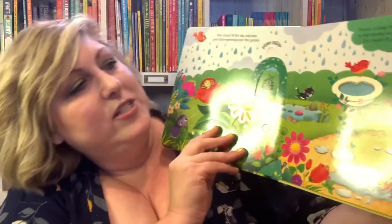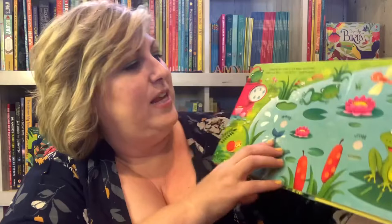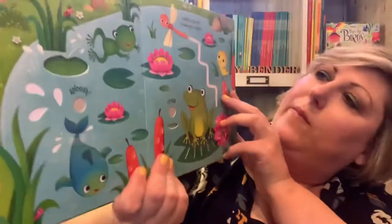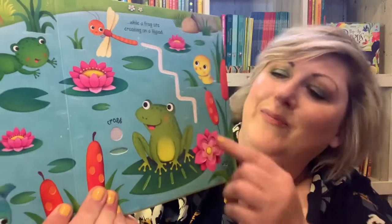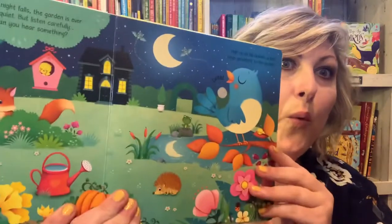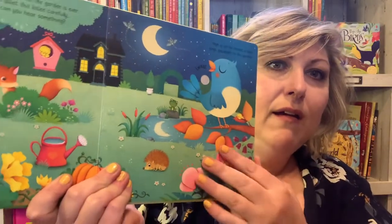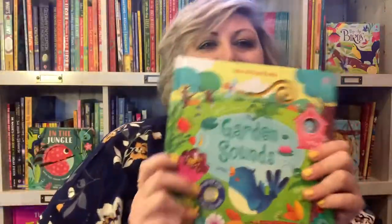What else could you find in your garden? Birds are splashing. What about a little frog? And a dragonfly. And at night, in your garden? She's going to love it.